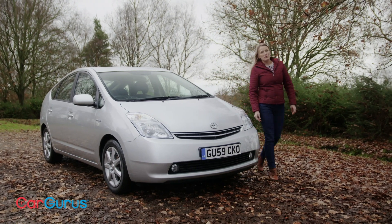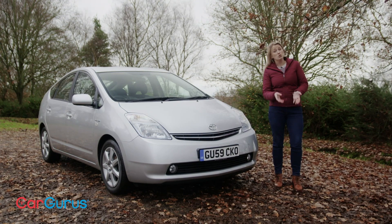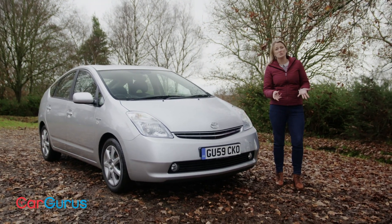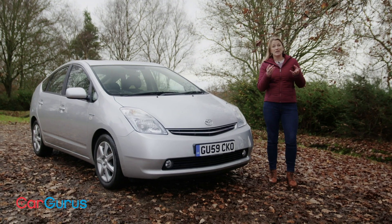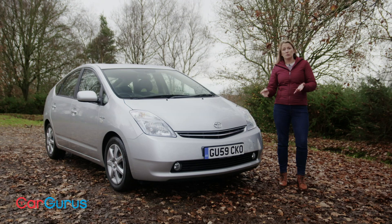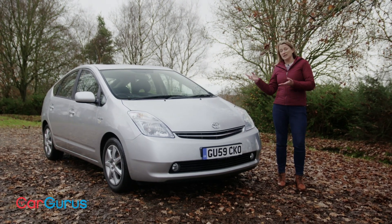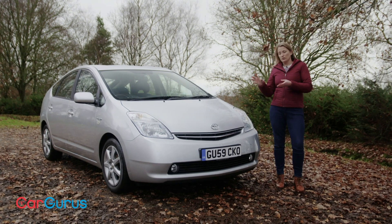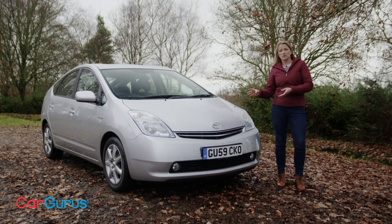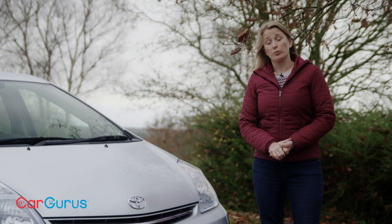Here is the thing about the Toyota Prius: when it came out, it wasn't the first hybrid, nor was it actually the most efficient, nor even the most futuristic looking — given that the Honda Insight was around as well. But it did make hybrid technology mainstream. It made hybrids affordable and relevant to the average person and the average business, and that really is the joy of this car. It's one of those really forward-thinking cars that has completely shaped the automotive world — a hybrid for the people, and that is why the Prius is a true pioneer.